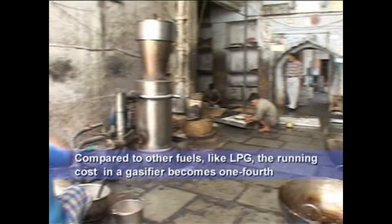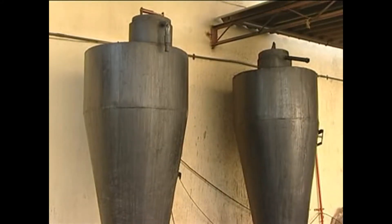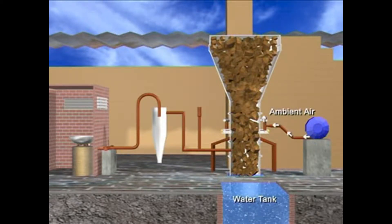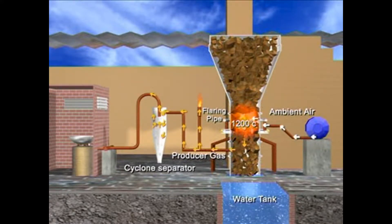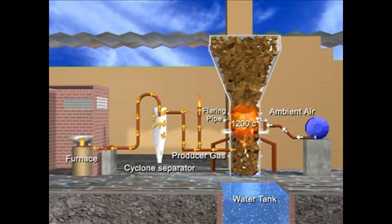A gasifier converts wood into clean combustible gas. For the gasification process, ambient air is blown into the biomass gasifier. As the fuel bed gets ignited, the combustion process starts and temperature inside the gasifier reactor increases. In about 15-20 minutes, all the chemical reactions stabilize and a steady output of gas is established. This is diverted to a cyclone separator, which removes the dust particles from the gas. And this clean gas is now ready to fuel the furnace.